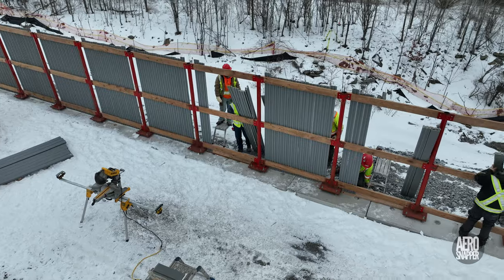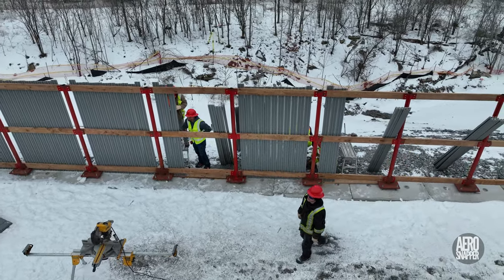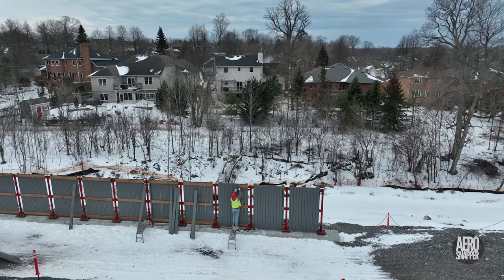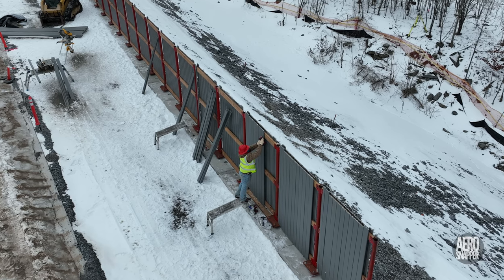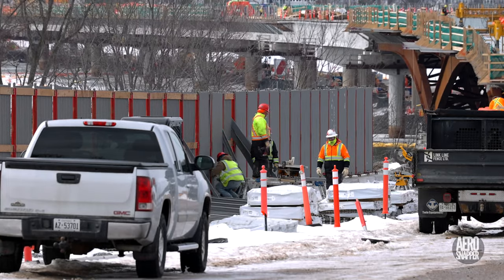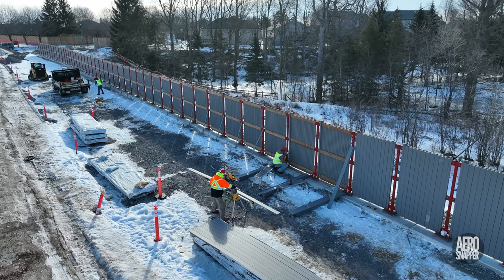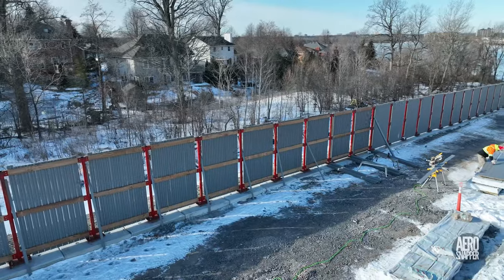For the team working the fence line on Gore Road, returning from Ontario's Family Day holiday on Monday, on Tuesday they completed all the panels on the south side and began fixing those that will run on the north. The work continued steadily throughout the week with considerable progress being made, as you can clearly see in these views looking east and west.